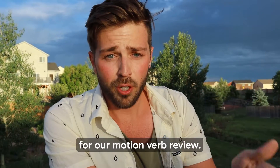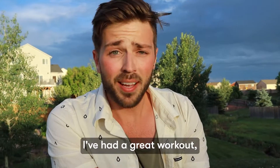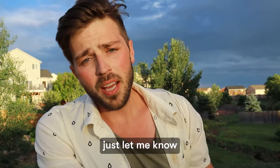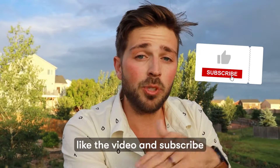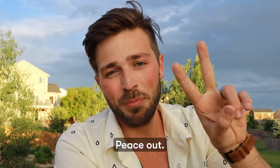That is it for our motion verb review. I hope you've had a good little class; I know I've had a great workout. There are a ton of other motion verbs — if you want a part two, just let me know. I'm always down to get a good workout in. If you enjoyed this, be sure to like the video and subscribe so you don't miss any of our awesome English videos. Peace out.